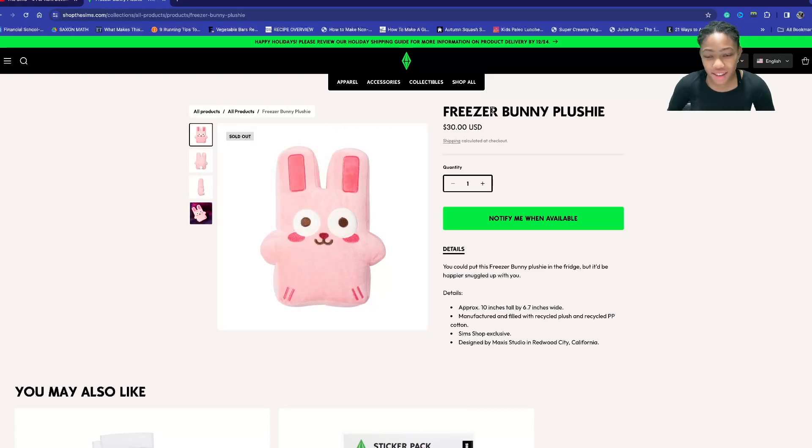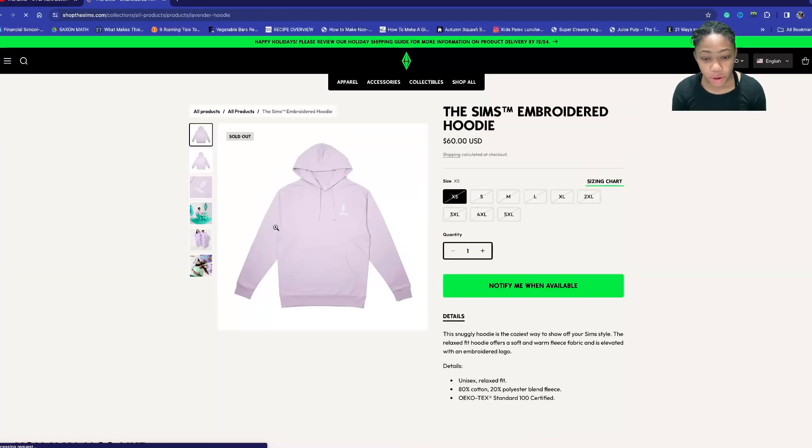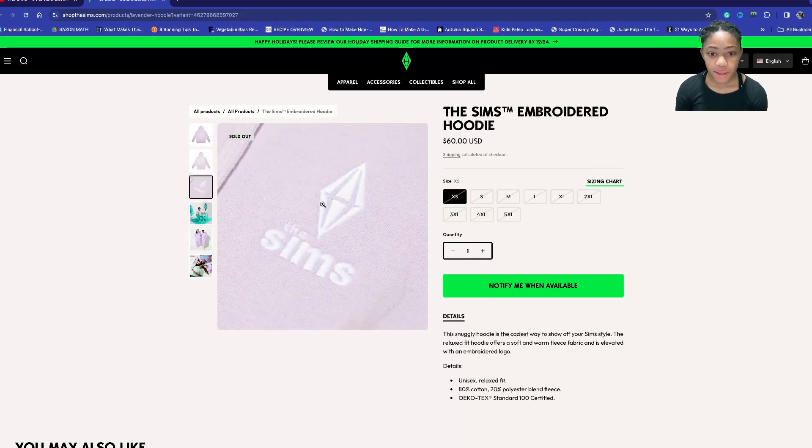It's $30, which is pretty pricey. We have an embroidered hoodie and they're all sold out, so you have to wait for them to get more in stock. They probably didn't want to start off with thousands of hoodies if they didn't know if they'd sell well. It has the Sims logo on it.